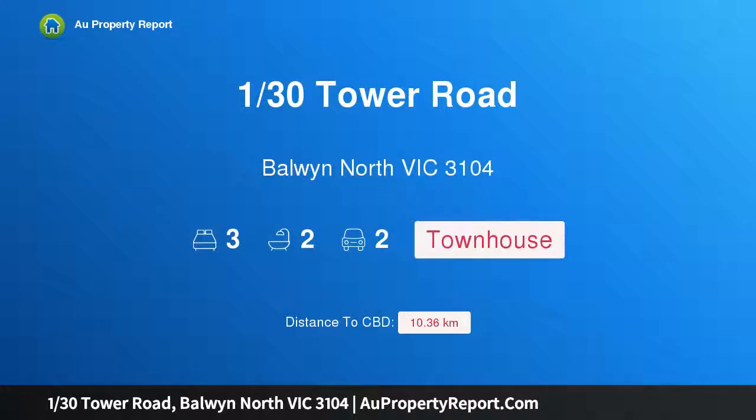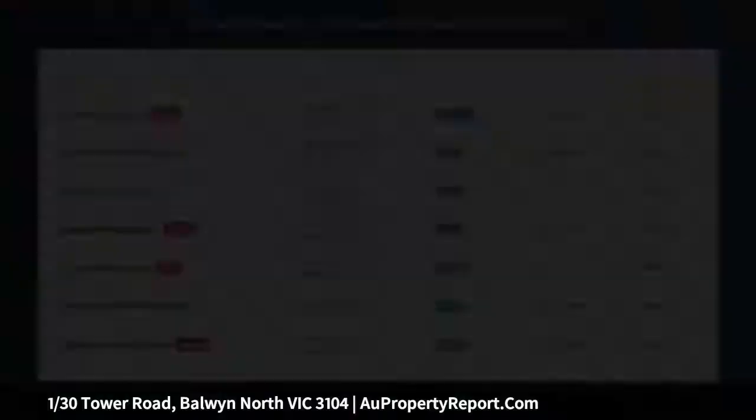Hi, I am glad to introduce property 1/30 Tower Road, Balwyn North Victoria 3104, around the corner from Balwyn High.